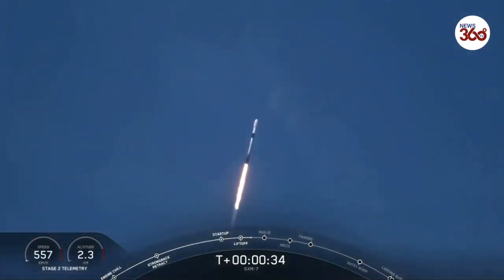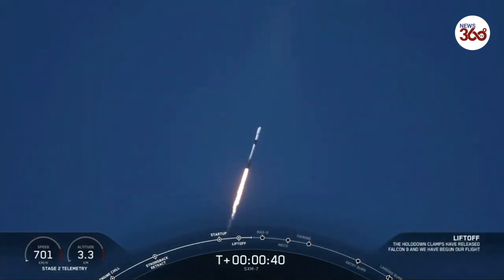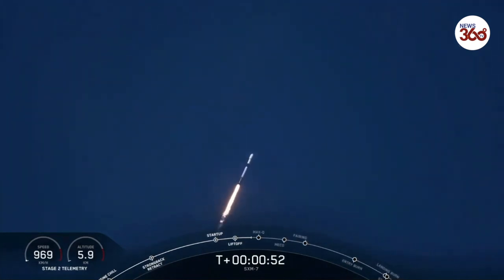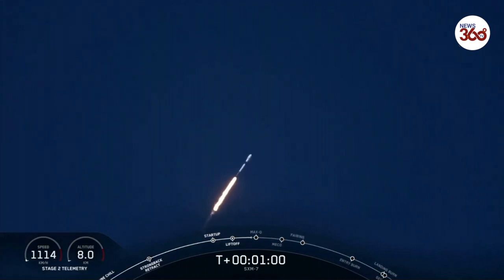We're now 30 seconds into flight, and Falcon 9 is preparing to pass through max Q, which will happen at T plus 1 minute and 12 seconds. For those of you that might be unfamiliar with this term, max Q is when the vehicle will experience the greatest amount of dynamic pressure. To prepare for max Q, we throttle the engines down and then back up about 20 seconds later.